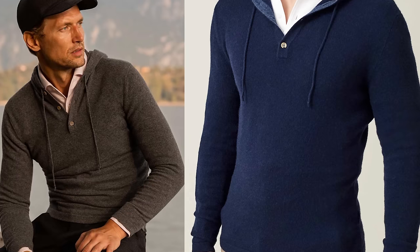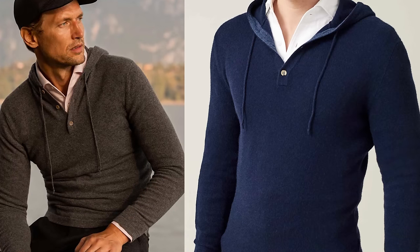Certain materials — especially cashmere — cannot be washed normally. You need to send them to the dry cleaners or wash very delicately at home. With 100% cotton hoodies, exposing them to heat will cause shrinkage. And over time, the material will start to fade, which I'll talk about a little later.